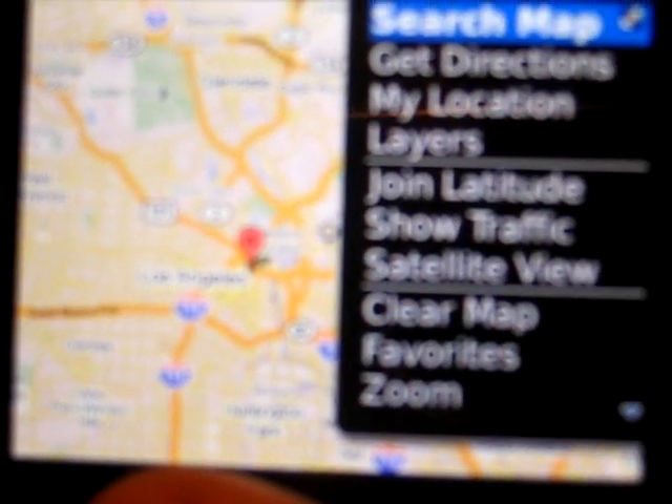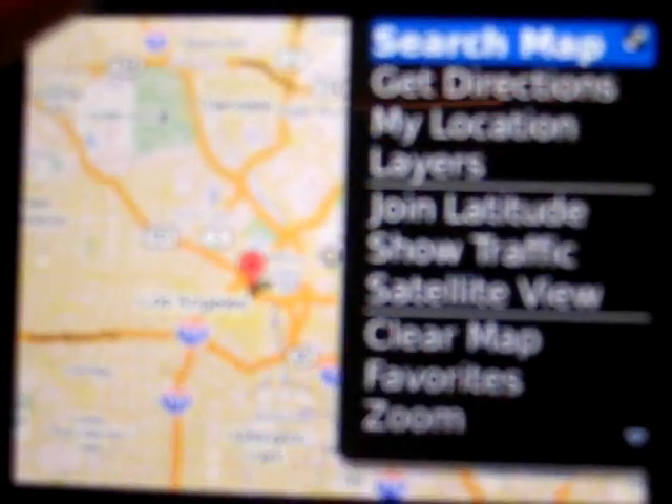So yeah, Google Maps is extremely responsive on the BlackBerry Curve 8900.